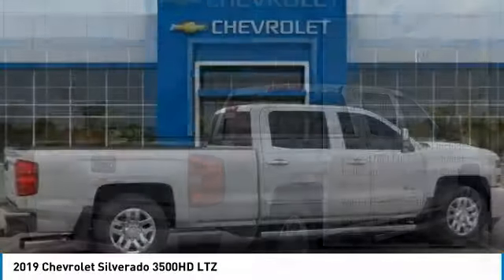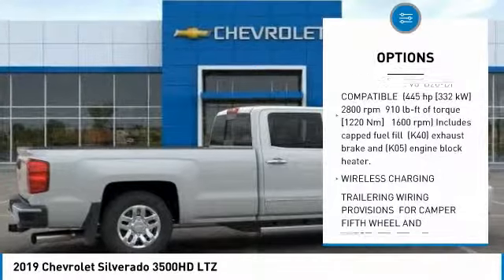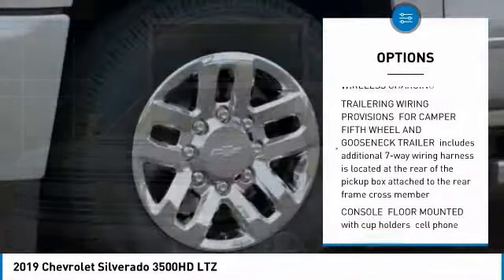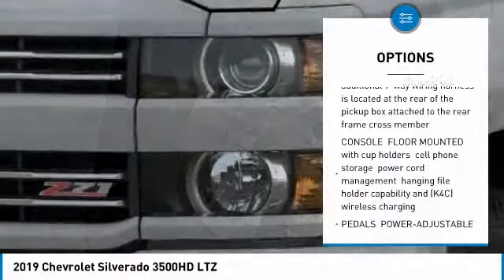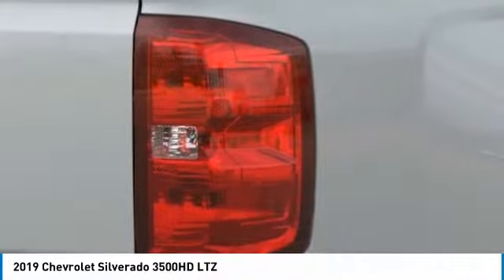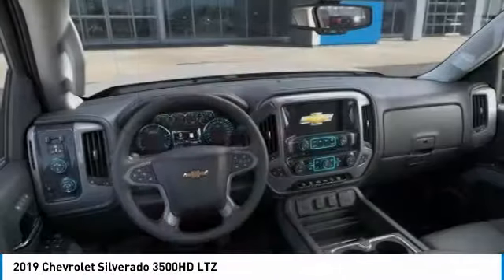Here are some of this vehicle's great options: backup camera, appearance package, tow hitch, anti-lock braking system, steering wheel audio controls, remote engine start, keyless entry, power passenger seat, traction control, stability control. Come see the car for yourself.